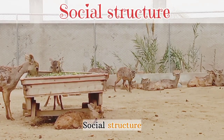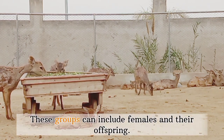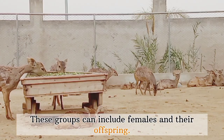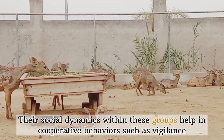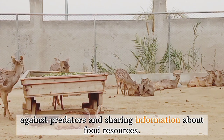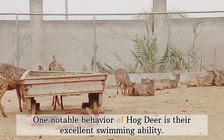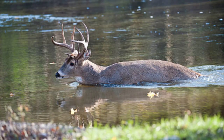Social structure: Hog deer often exhibit a social structure characterized by small groups. These groups can include females and their offspring. Their social dynamics within these groups help in cooperative behaviors, such as vigilance against predators and sharing information about food resources. Swimming ability: One notable behavior is their excellent swimming ability. This adaptation is crucial for survival in habitats with water bodies, allowing them to access new feeding areas, escape predators, and navigate landscapes with rivers or marshes.